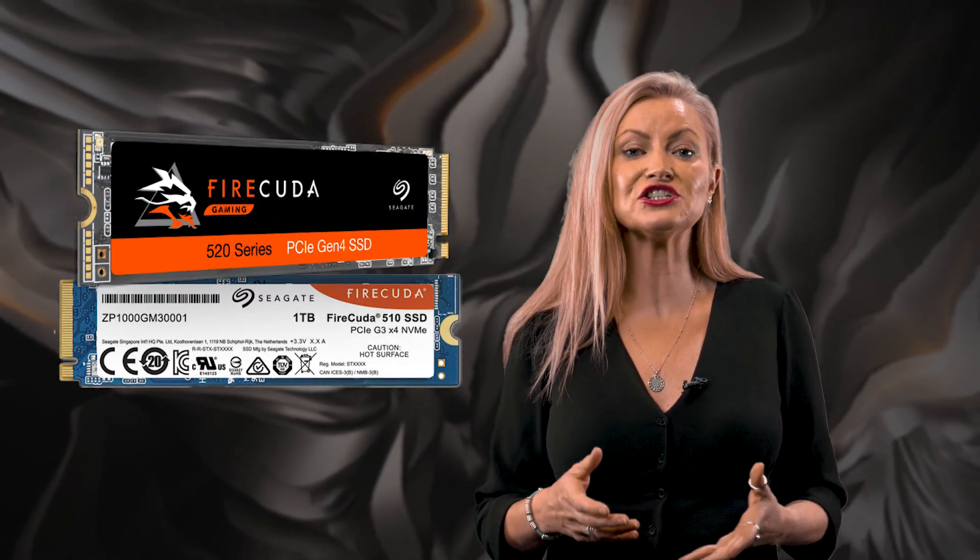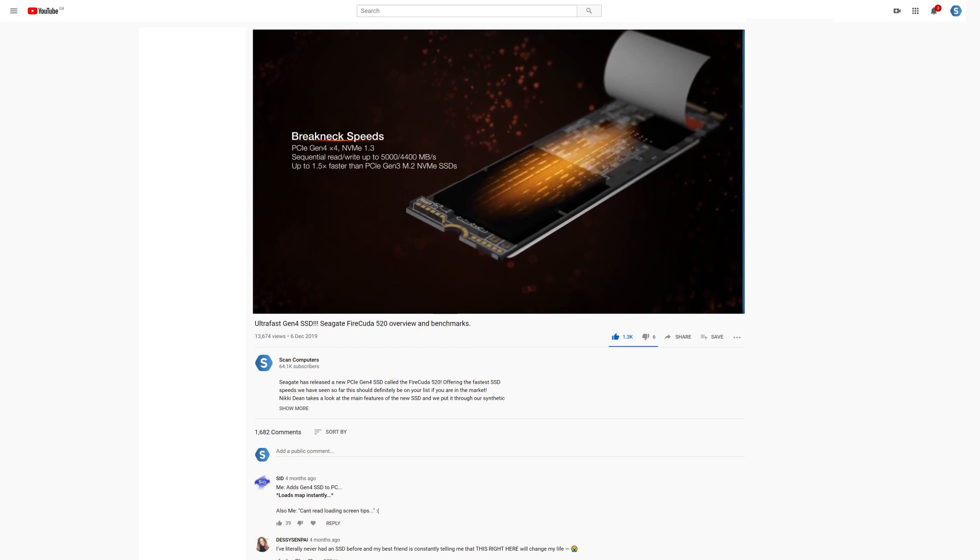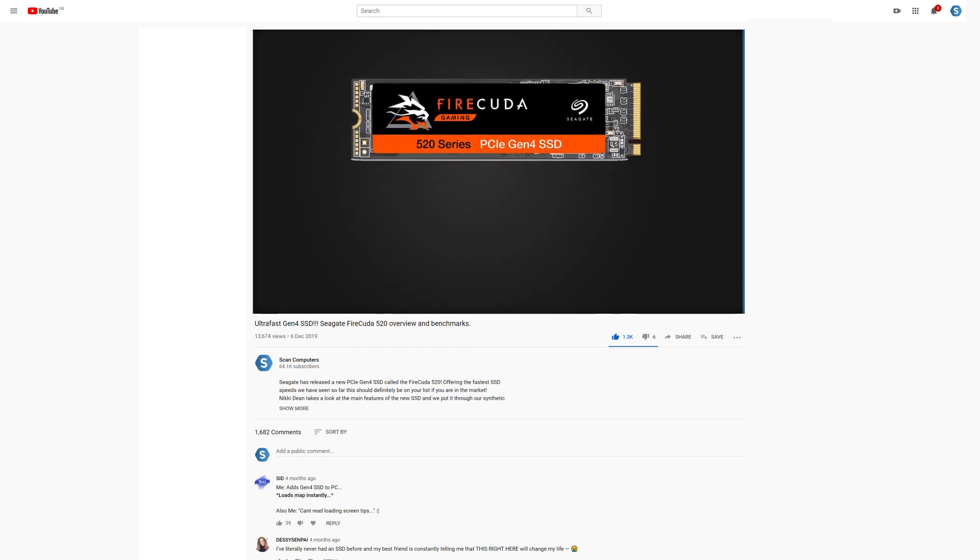If you've been watching the SSD market then you'll already know that Seagate have finally stepped in with some pretty impressive products lately. Most notably the FireCuda range of NVMe SSDs for both Gen 3 and Gen 4 enabled PCs. If you don't know about them then you should check out our video which we'll link in the description because it's definitely worth a watch.